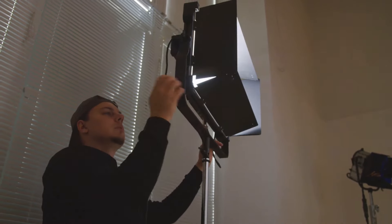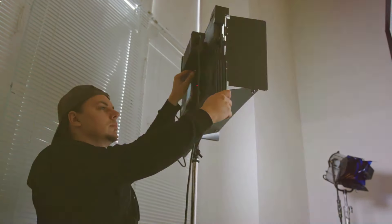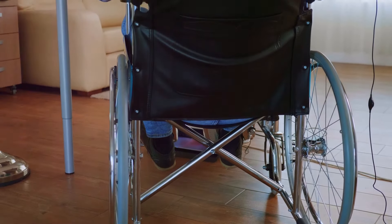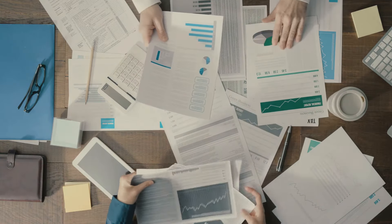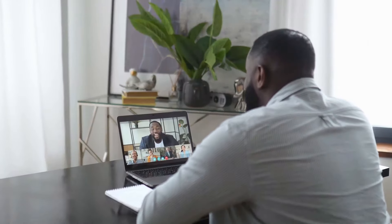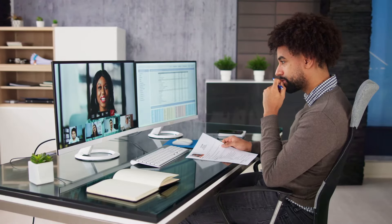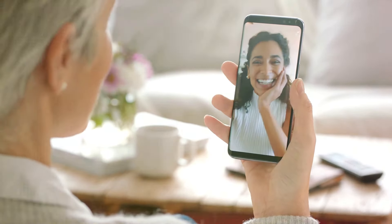Good lighting makes a huge difference in how you appear on camera. Natural light is best, but if that's not an option, use a lamp to brighten your face. A well-lit face looks more professional and helps convey your expressions clearly. Pay attention to your background — a cluttered or messy space can be distracting. Choose a clean, neutral space that keeps the focus on you. With these tips, you'll be well prepared and confident for your video interview.